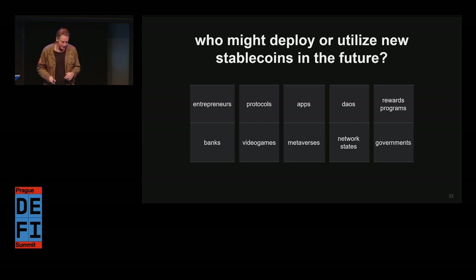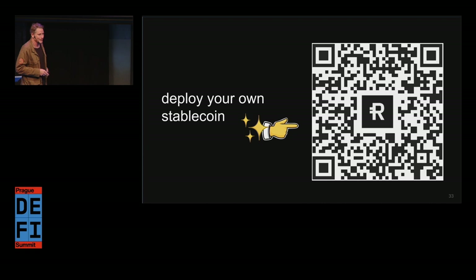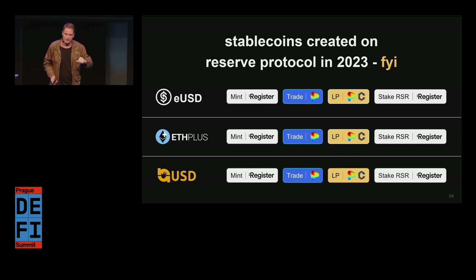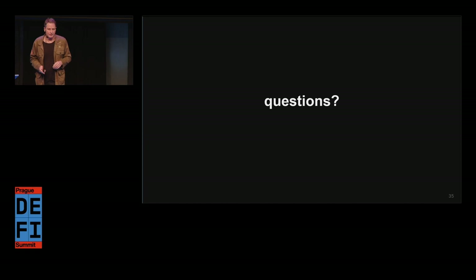Network states and governments are also possible deployers. These groups are not all going to jump in at the same time — this list is more or less prioritized in how I think it'll play out. Scan the QR code if you'd like, join us in the Reserve Discord to talk more about this, and the deck is available on the QR code as well. These are the three that have already been created on the Reserve Protocol this year. All the buttons in the deck are active, so if you get the deck you can click through and learn how to mint them, trade them, LP them, or stake within the community.